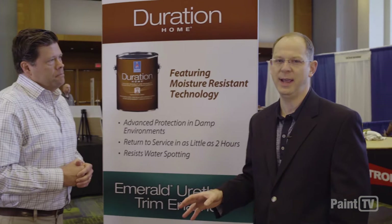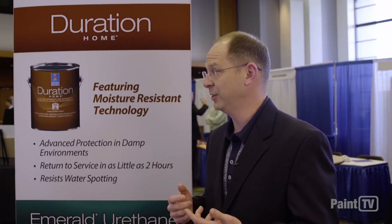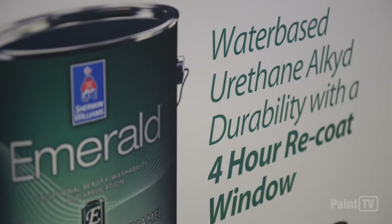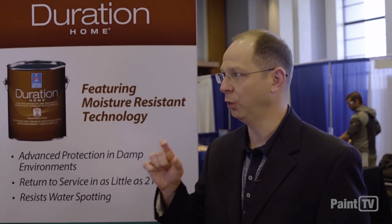So imagine if you could have 75% of your day back. What would you do? Well, I know that a lot of painting contractors would do more work and make more money. That's what Emerald allows you to do. Emerald has a four-hour recoat window. In comparison to our competitors, which is 18 hours, imagine how much more you can produce with such a short recoat window. You can book a lot more jobs and make more money.